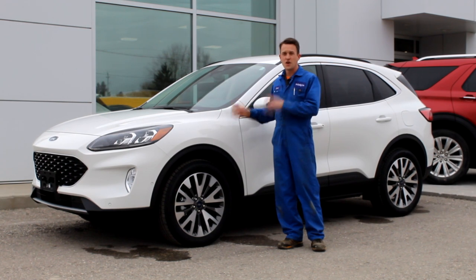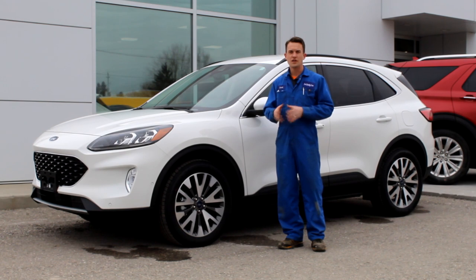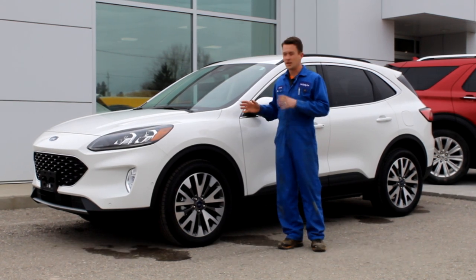This thing is phenomenal on fuel economy. I've had it for a few days and I drove it around myself. Even out country driving with a few stops in between, you're going to get around 6 litres per 100 kilometres. It is amazing.